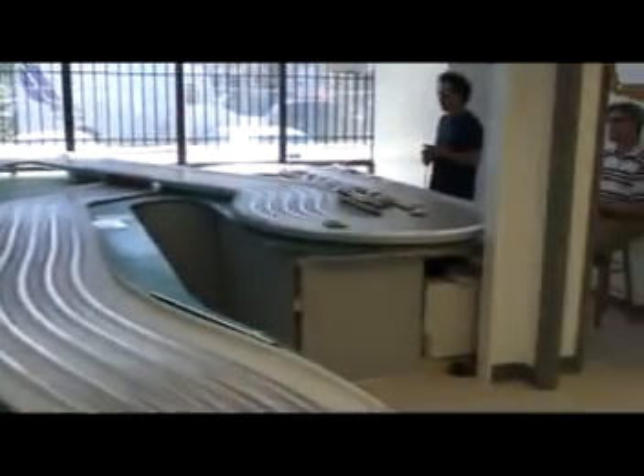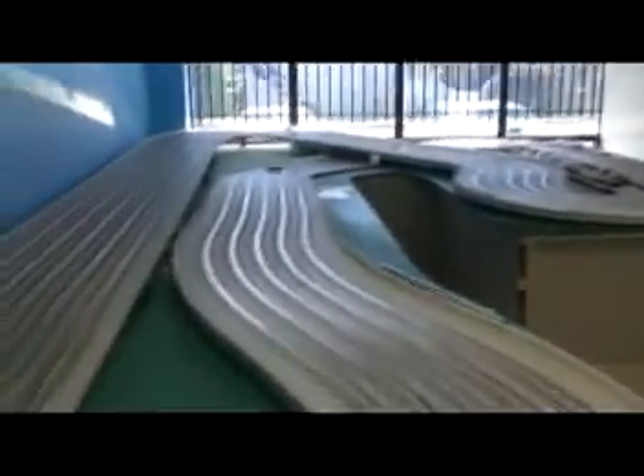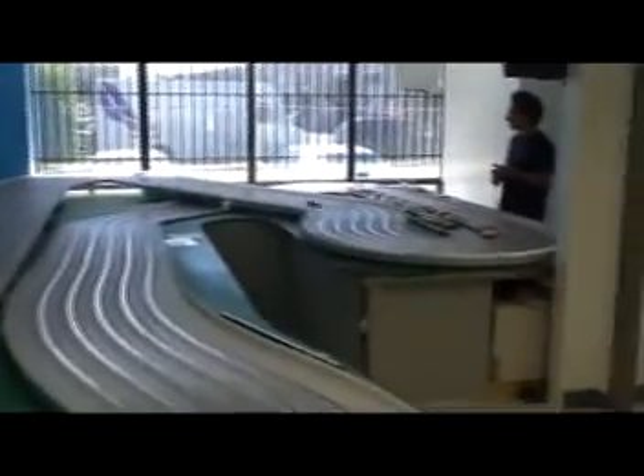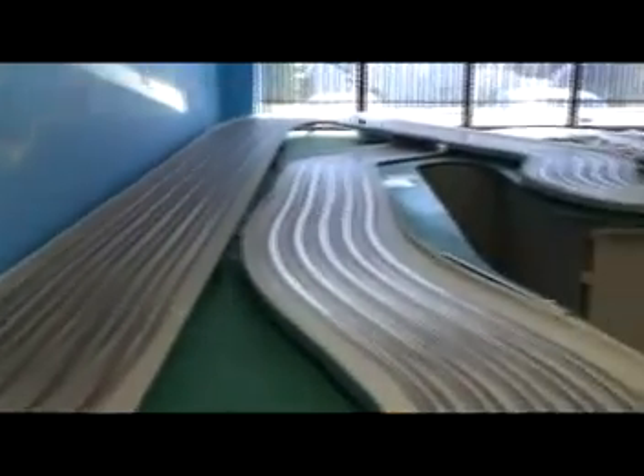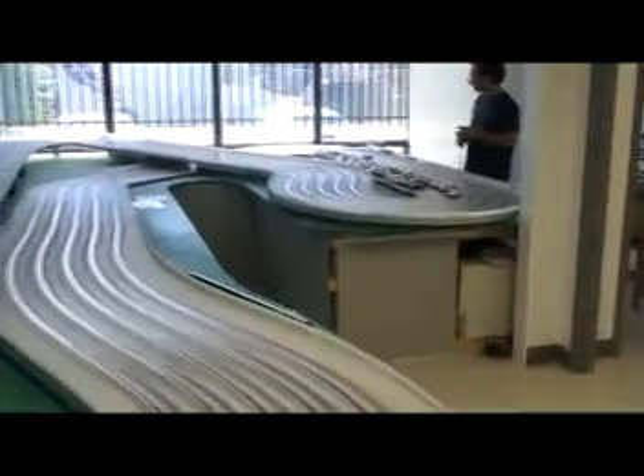It gets a bit sideways. Well done John. Provisional pull — 6.38 with an 8. Quick car. Planted. Loves to change direction. Overall, hell of a car. Should be a really great racer.